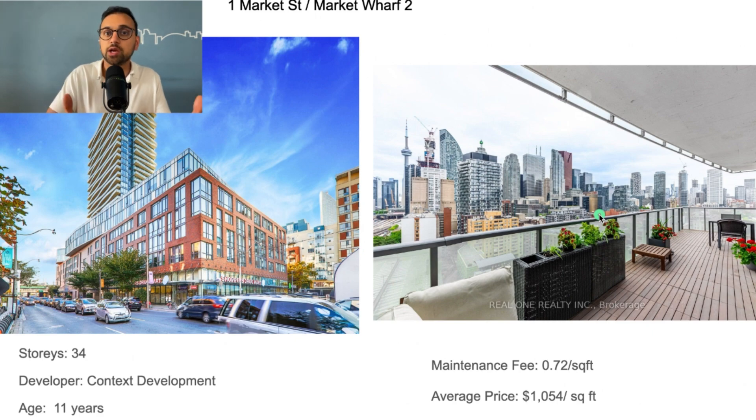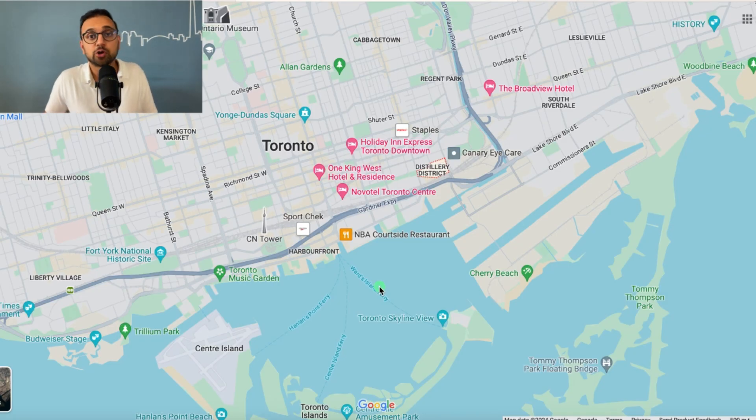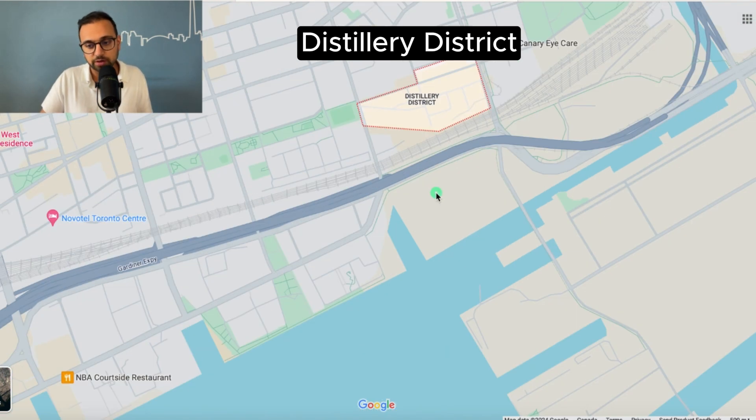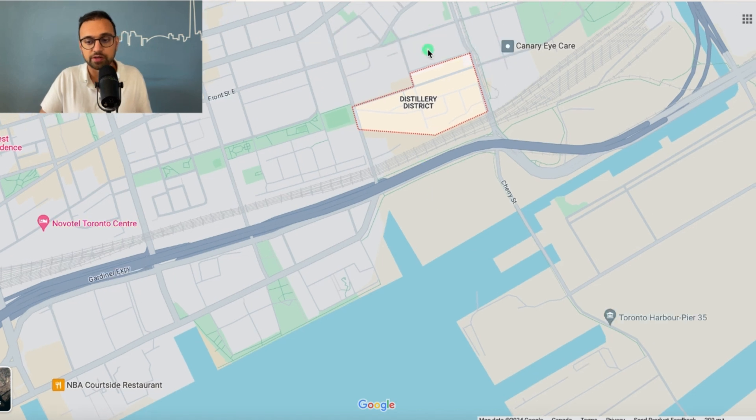The next good neighborhood is the Distillery District, located on the east end of the city. It's got cobblestone streets and very historical buildings — you can find people sitting outside on patios and in cafes. The city has done a pretty good job preserving these heritage buildings, with red brick stone facades and iron detailing, which is pretty cool.